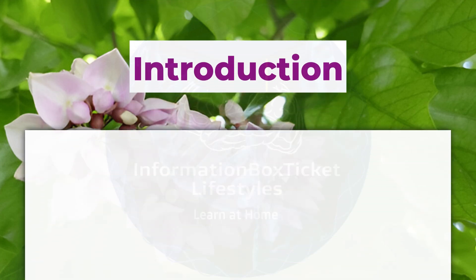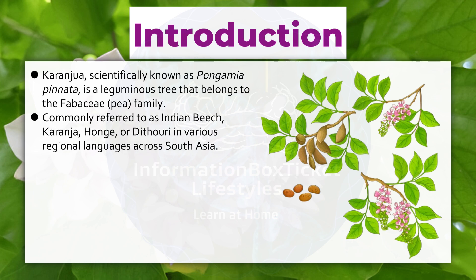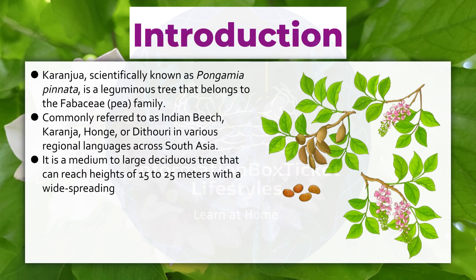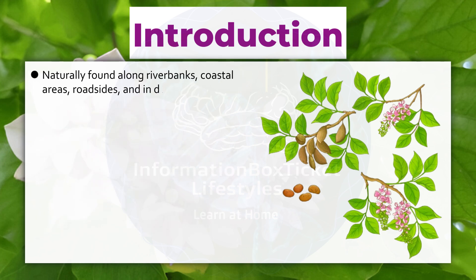Introduction. Karanjua, scientifically known as Pongamia pinnata, is a leguminous tree that belongs to the Fabaceae (pea) family, commonly referred to as Indian Beach, Karanjua, Hongi, or Dithuri in various regional languages across South Asia. It is a medium to large deciduous tree that can reach heights of 15 to 25 meters with a wide, spreading canopy. Native to tropical and subtropical regions of Asia, including India, Bangladesh, Myanmar, Sri Lanka, and parts of Southeast Asia. Naturally found along riverbanks, coastal areas, roadsides, and in degraded soils where few other trees thrive.